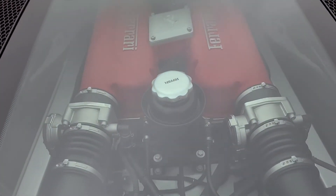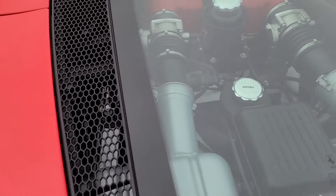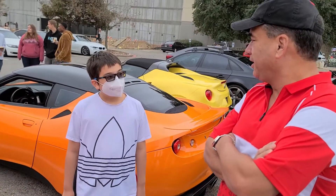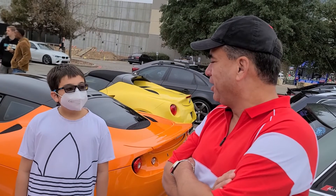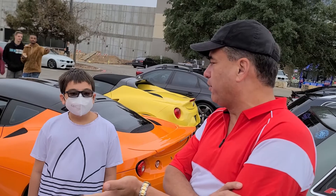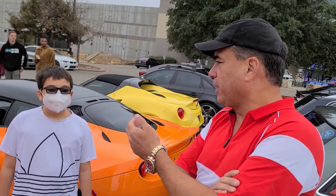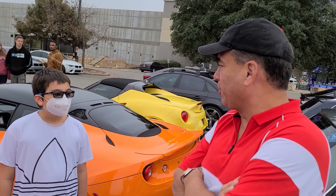What about some other fun facts about the car? This car was owned by another guy here in Austin who had it for 7 years and he only put 1,500 miles on the car. So the car has less than 10,000 miles even though it's a 2004 — it's essentially a 20-year-old car with only 9,000 miles on it, so it's almost new.